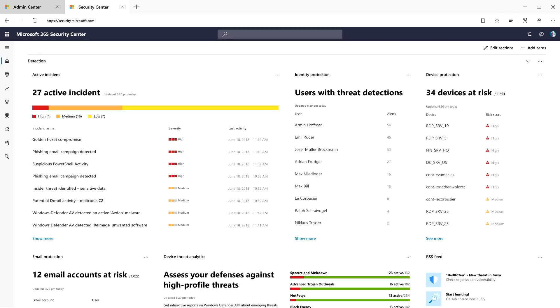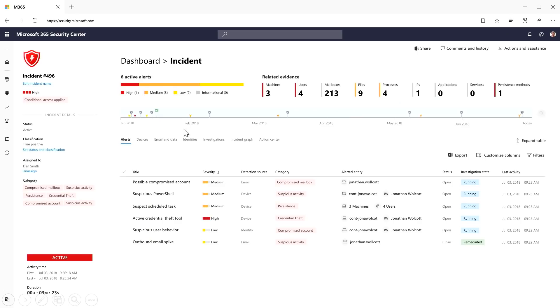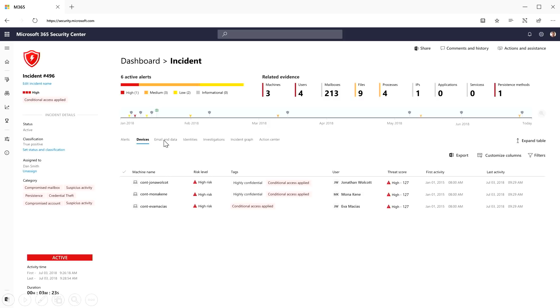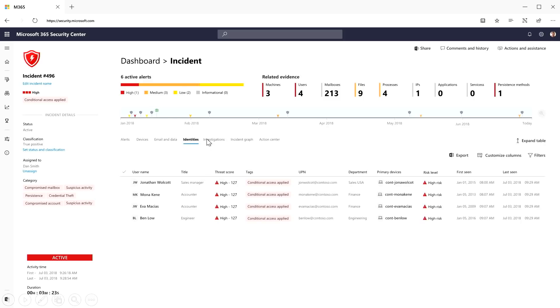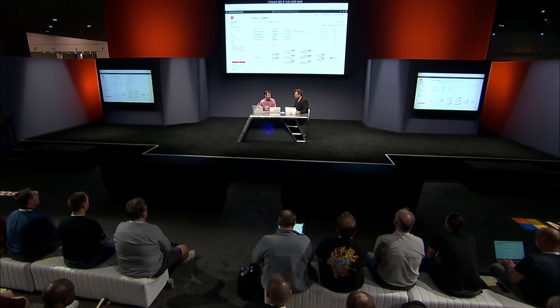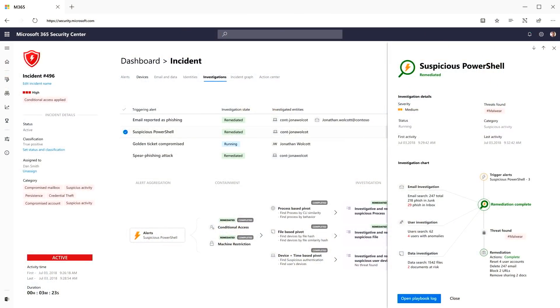We're bringing all of that signal together into a new security center to show you what the threat correlations mean to you. This is the new security center, with lots of rich information relevant to your environment. I can drill into incidents — here I have a number going on. An incident is not an isolated thing; it's not one event or one log, it's lots of things going on. Within this incident there are a number of alerts, and I can click into one: a suspicious PowerShell script run across a number of entities. I can see affected devices, potential attack vectors like email and data, and affected users. This all rolls into an investigation playbook giving a step-by-step view of everything that happened, remediations run, and in this case an automatic remediation was performed.